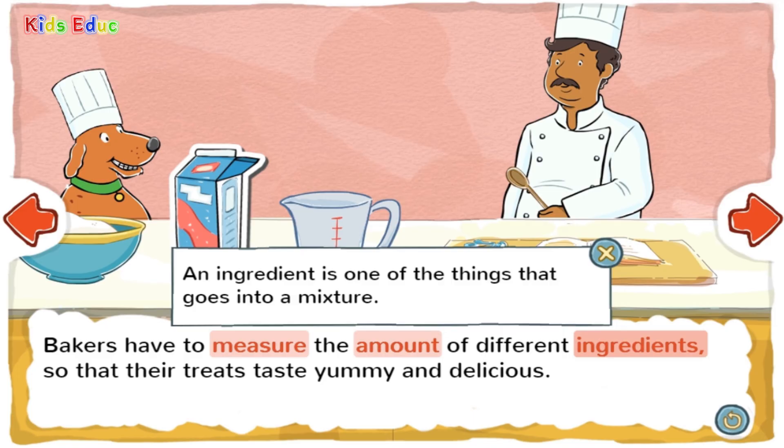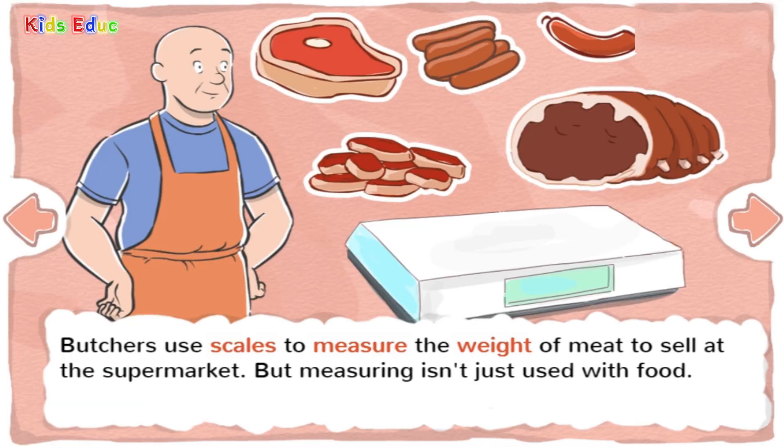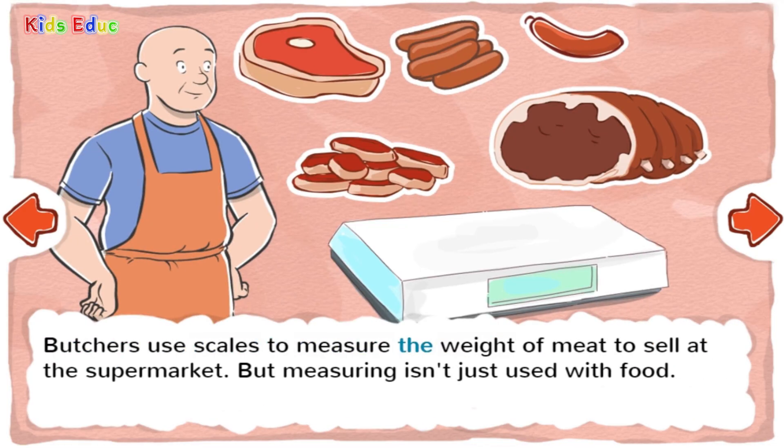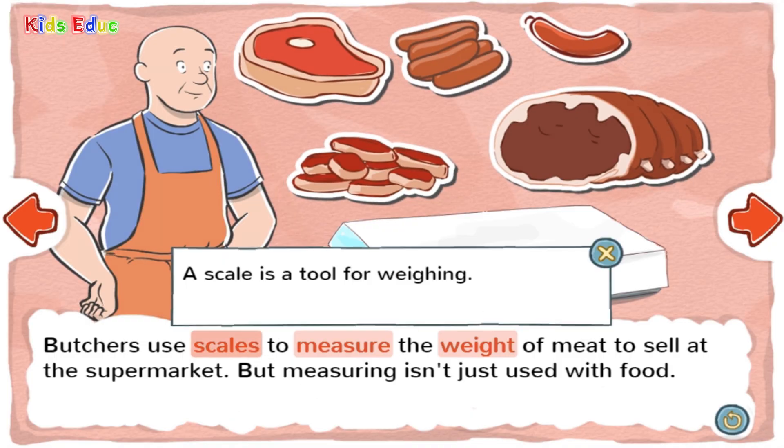When you make cookies, you use many ingredients like flour, salt, eggs, and sugar. Butchers use scales to measure the weight of meat to sell at the supermarket. But measuring isn't just used with food. A scale is a tool for weighing. People use scales to weigh packages, people, or food to find out how heavy or light it is. Weight means how heavy or light something is.